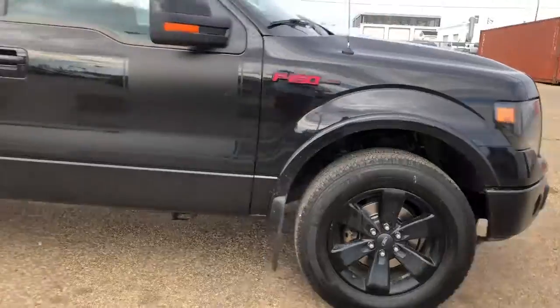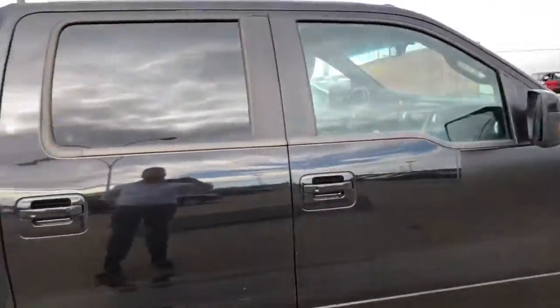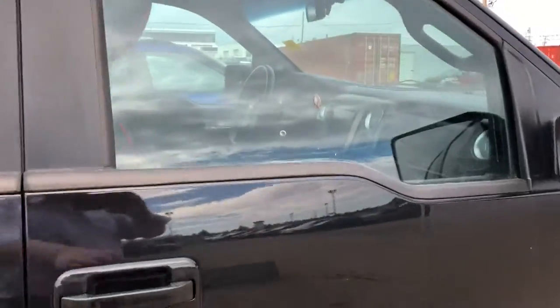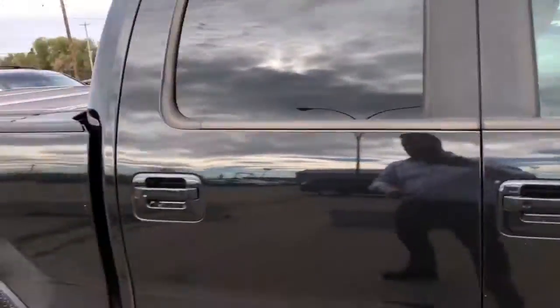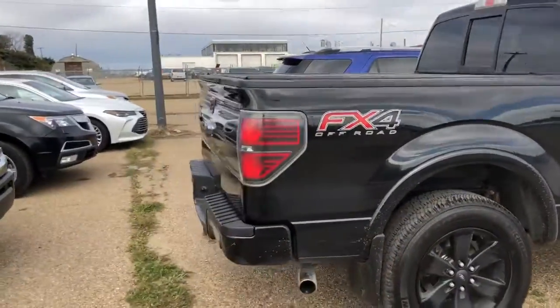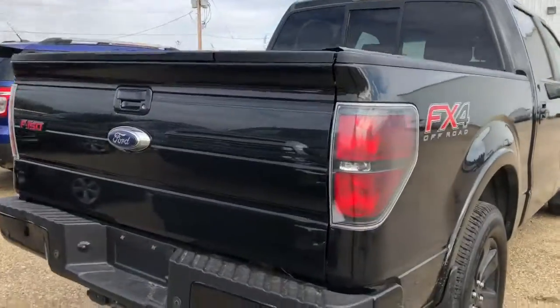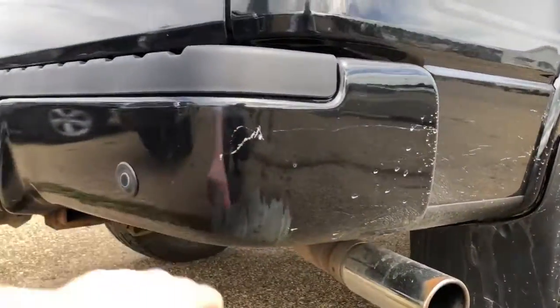The rims are in pretty nice shape all around — doesn't look like any scrapes on this side anyway. I apologize, the mechanic actually has the keys locked away in his toolbox, so I'm unable to get inside, but this gives you an idea of the outside.